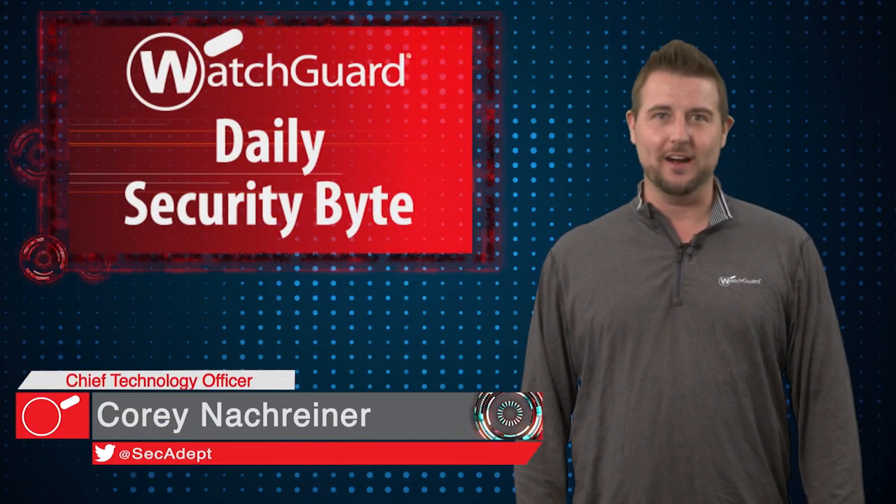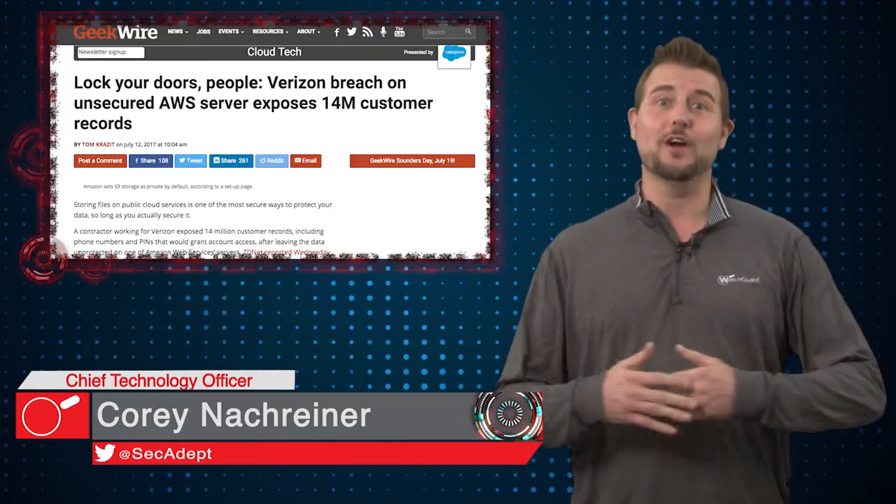Welcome to WatchGuard's Daily Security Byte. I'm Cory Nottgeiner. Today's story is a Verizon data leak.